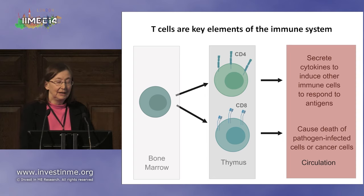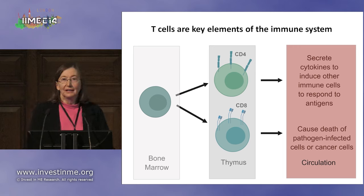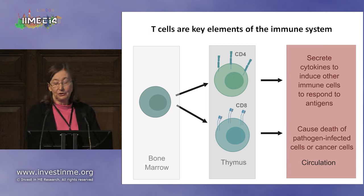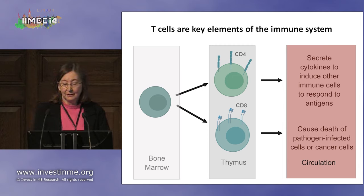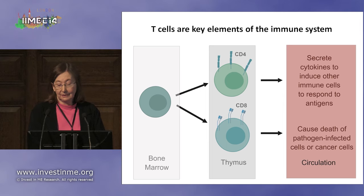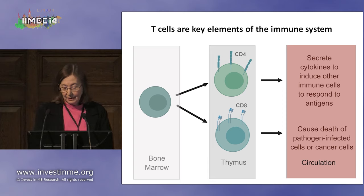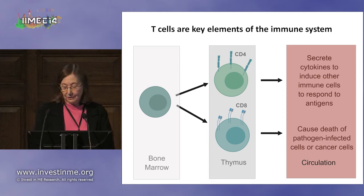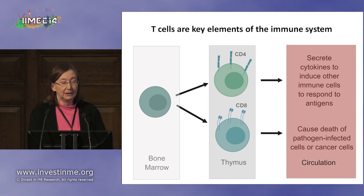They have proteins sticking out from their membrane that gives them the name CD4 or CD8. The CD4 T cells' main job is to secrete cytokines to induce other immune cells to respond to antigens, and they do that in the circulation. The CD8 T cells' job is to kill pathogen-infected cells or, for example, cancer cells.